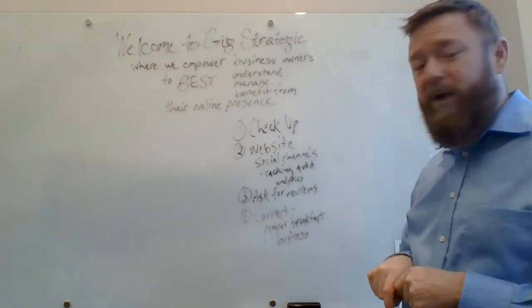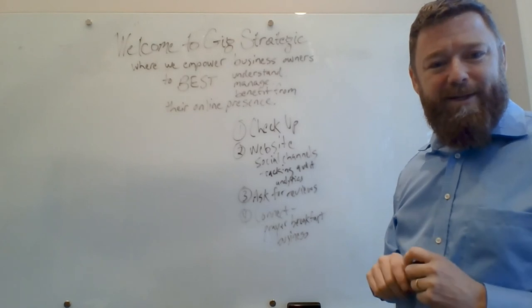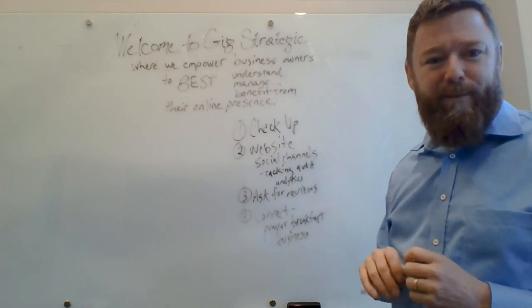I just wanted to share a couple of things we can be doing right now to work on our business when maybe we can't work in or at our business.